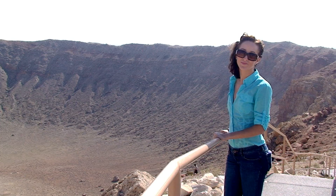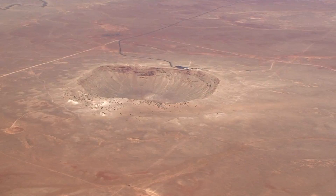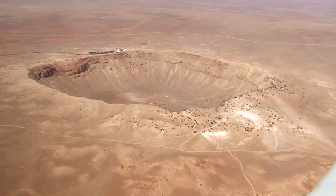Now let's go see what the crater looks like from a bird's eye view. In 1957, Eugene Shoemaker was finally able to convince the scientific community that this crater was created by a meteorite and not by a volcano.